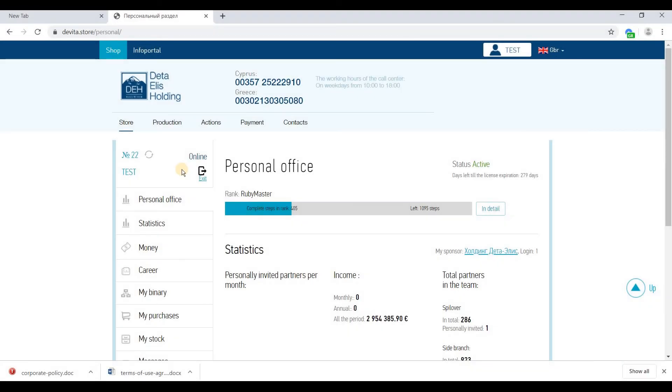Congratulations, your registration was successful!